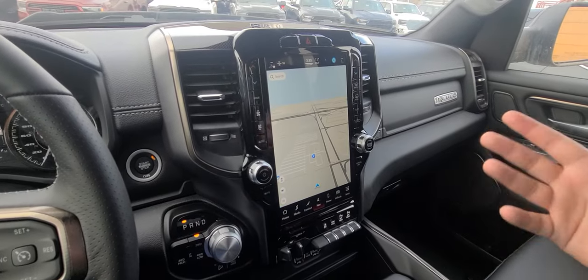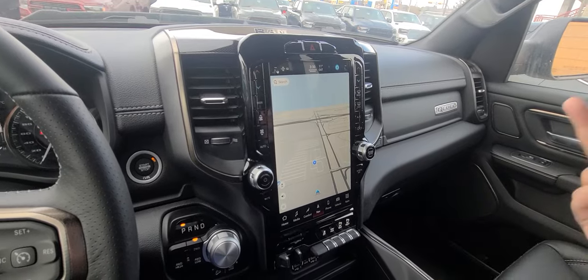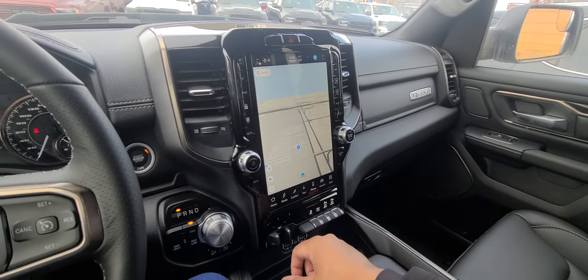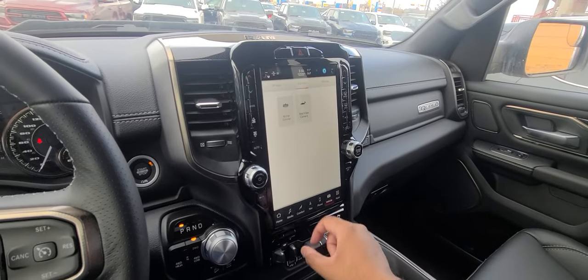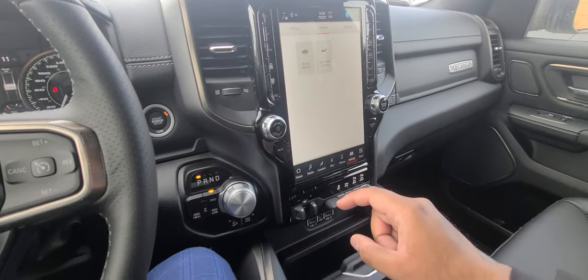Of course, with Apple CarPlay and Android Auto, you have the ability to use Apple Maps, Google Maps, Waze, or whatever your preferred map app is. And this backup camera is extremely crisp.